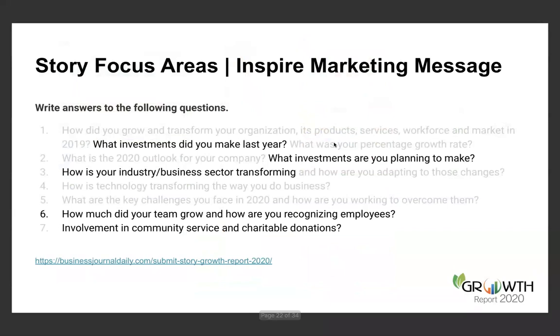To give you further guidance on exactly how to make sure you have the ammunition to inspire your marketing message — these are the story submission guidelines we reviewed a few minutes ago. I'd encourage you to hit hard on the areas in bold. What investments are you making and planning to make? How is your business or industry transforming? We call it 'Educate to Dominate' — educational content around industry transformation and business transformation travels really well down the road and is great content to be atomized.